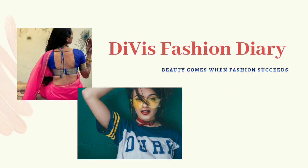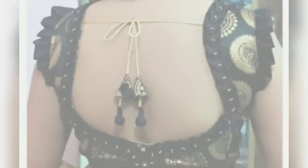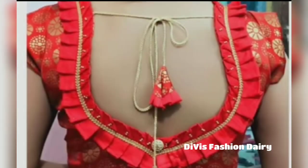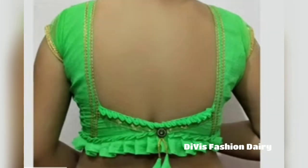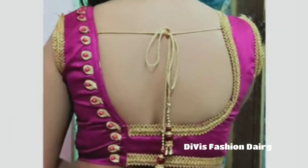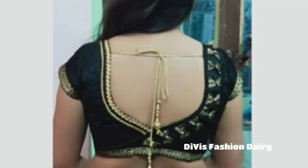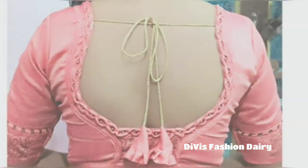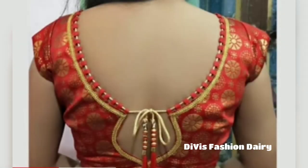Hi everyone, welcome to TV's Fashion Diary. In this video you are going to see a collection of back-neck blouse designs. I bring to you an exclusive blouse back-neck designs banner which is hot in trend these days. If you are looking for the perfect blouse back designs, then select it from this video.